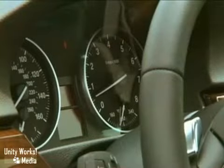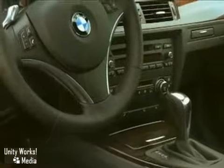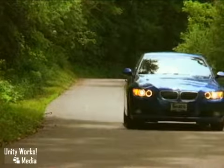Enjoy added safety, security, and convenience with BMW Assist services. With BMW Assist, you have a direct connection to the BMW Assist Response Center anytime, day or night.